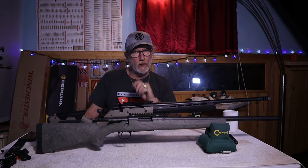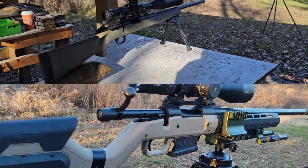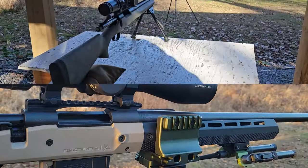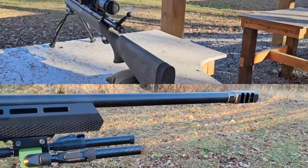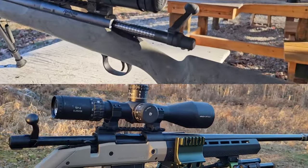Hey, welcome back to Ultimate Arms. Today we're comparing the Remington 700 SPS Tactical to the Hawahara H7. Both of these rifles are very comparable, however they do have some big distinguishing features which might make you choose one rifle over the other.